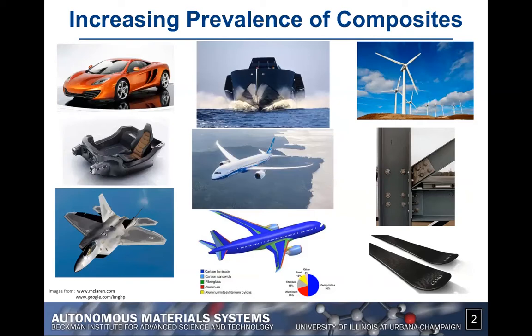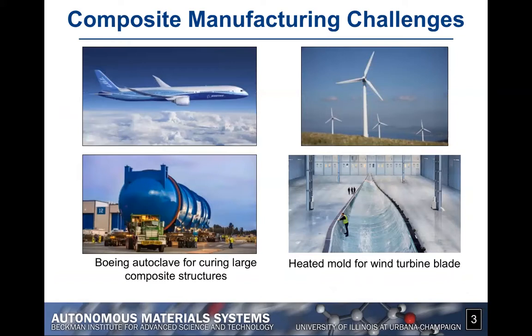The problem of making very large parts out of composite material is that it's a very complex, lengthy, and therefore very expensive process. For example, if you want to make part of the fuselage of a Boeing 787, you have to use a very large autoclave — seen here in the bottom left picture. These autoclaves are very large ovens in which the temperature and pressure profiles are controlled over multiple hours, the time it takes to cure the epoxy. A similar kind of process is used to make very large composite wind turbine blades.